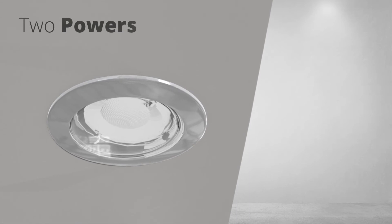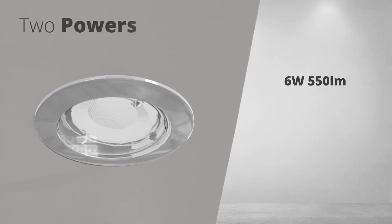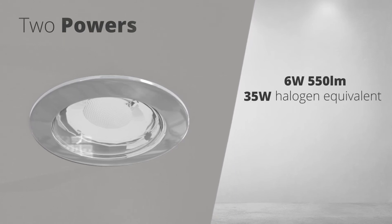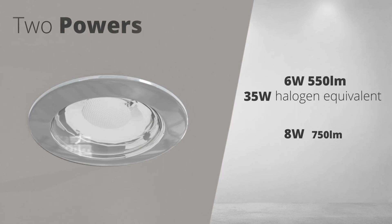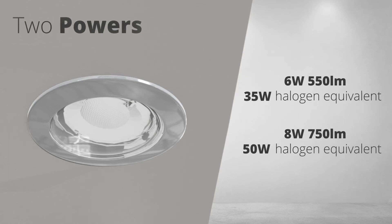Two powers are available. The 6 watt gives up to 550 lumens, which is a good replacement for a 35 watt halogen spotlight. The 8 watt gives up to 750 lumens and replaces a 50 watt halogen. Both save over 80% in electricity cost and CO2 emissions versus halogen equivalents.